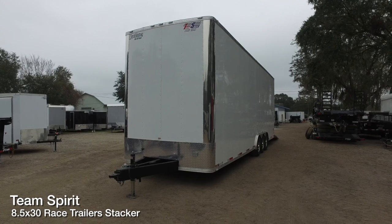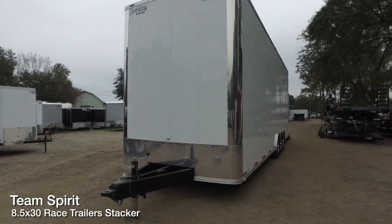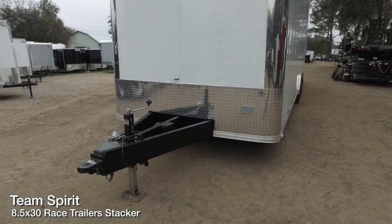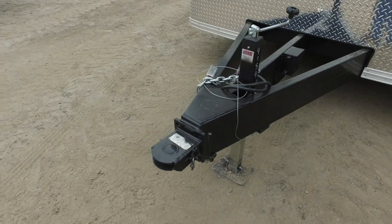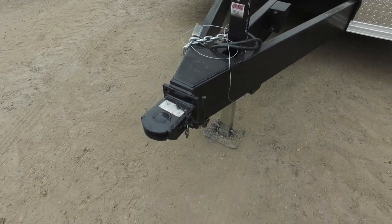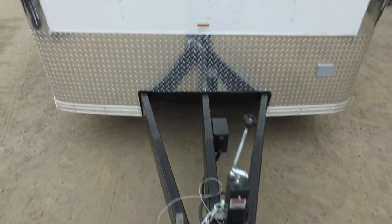Here's a 30-foot Team Spirit Stacker race car trailer. It's got an all-steel frame, 24-inch ATP stone guard, and a 5-foot tongue. Here's your coupler and top wind jack with a capacity of 38,000 pounds.